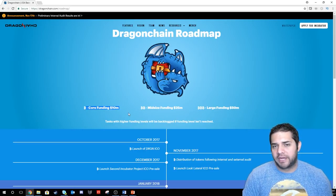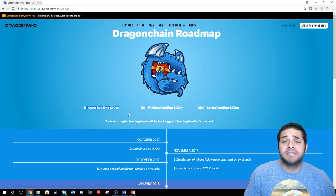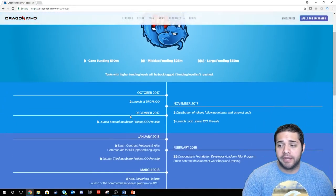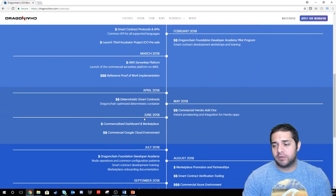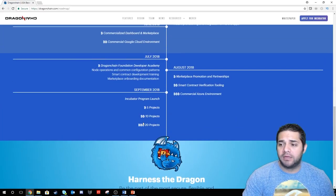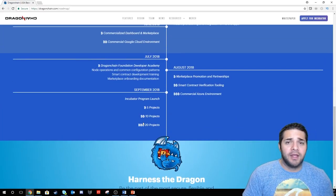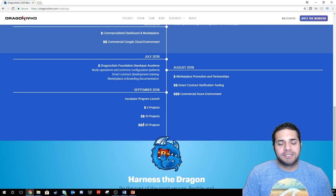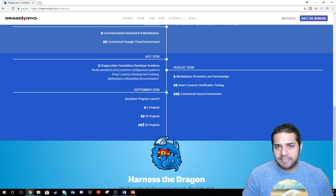Now we have Dragon Chain's roadmap. This one's super descriptive and super detailed — go check it out. For the sake of time I'm not going to go over it all, but it covers every single month from October when they were doing their ICO all the way down to September 2018, with each month being super detailed. As an investor, I love seeing this. Super exciting — dragonchain.com/roadmap if you want more details.